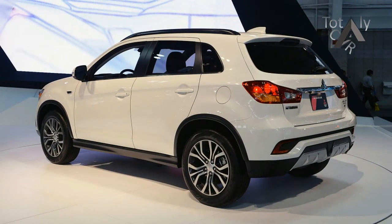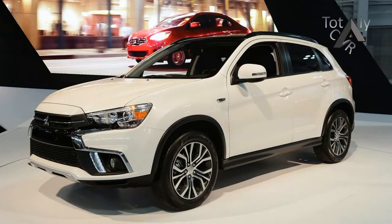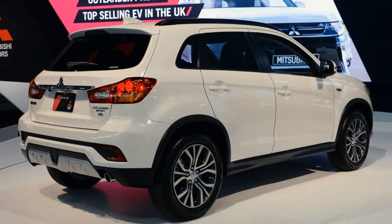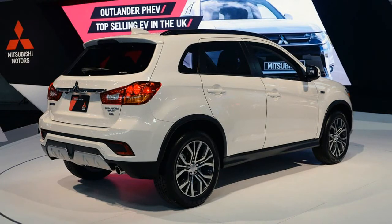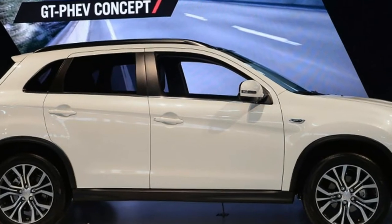There's also a new touring package option. It adds a panoramic sunroof, some tweaks to make the car quieter and more refined, and safety features including forward collision mitigation, lane departure warning, automatic high beam headlights, and a rear camera. The updated Outlander Sport will arrive at dealers this fall, but pricing has yet to be announced.